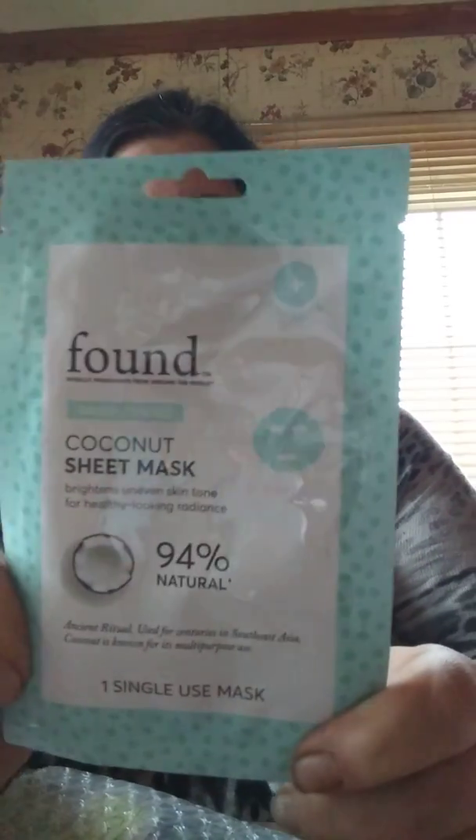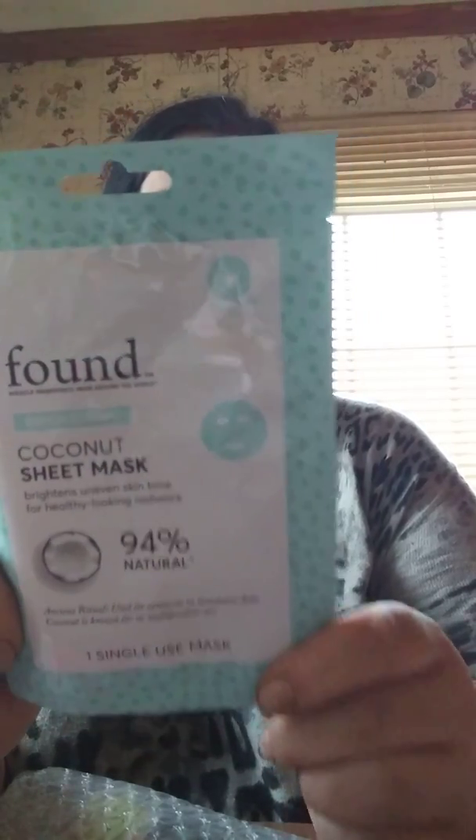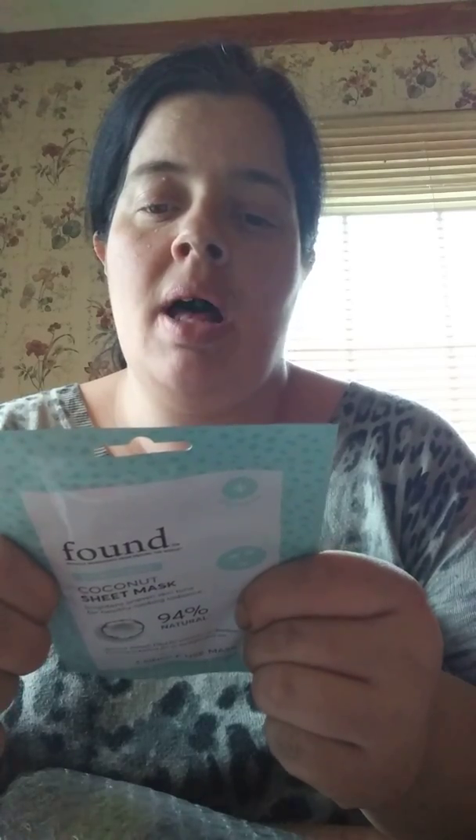A mask here — a coconut sheet mask. Brightens uneven skin tone for healthy looking radiance. 94% natural. It's single use. It says a brightening sheet mask that hydrates while improving uneven skin tone and dullness. Coconut softens and smooths skin while chamomile brightens and addresses uneven skin tones for a radiant looking complexion.